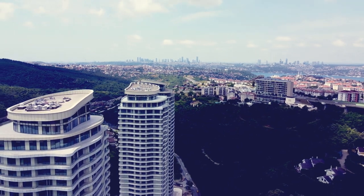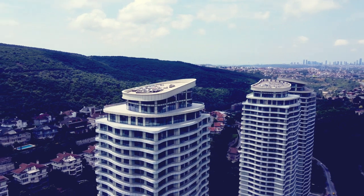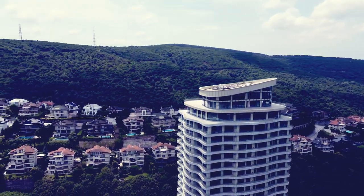Bringing the optimal villa size to apartment living, the project ensures each room breathes with terraces surrounding the apartments. All bedrooms are designed with ensuite bathrooms.